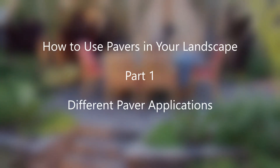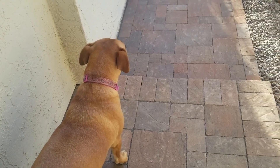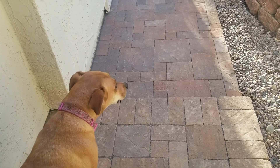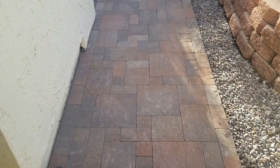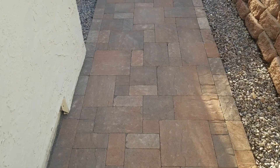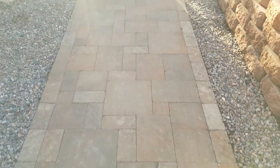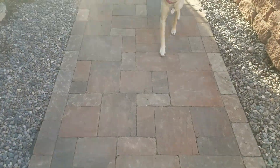Hello again, this is Doug the Two Minute Gardener. This week we're going to look at pavers — all the different ways you can use pavers in your landscape, lots of different cool ideas. We're going to cover them, basically breaking them into three different videos. Today's video is going to cover the different ways you can use pavers in your landscape.